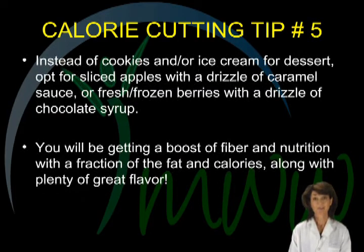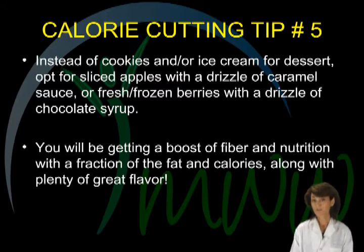Calorie cutting tip number five. Another sweet treat idea: instead of cookies and or ice cream, try apple slices with a drizzle of caramel sauce, or fresh or frozen berries with a drizzle of chocolate syrup. Another way to get a boost of fiber and disease-fighting nutrients with a fraction of the calories.